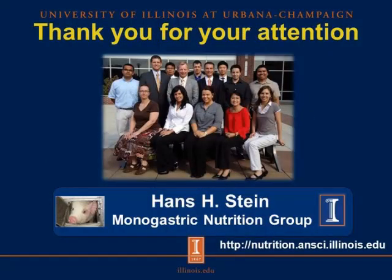I would like to thank you for your attention, and I hope this information was useful. If you want to know more about phosphorus and amino acid digestibility, you are more than welcome to watch the other presentation on our website.